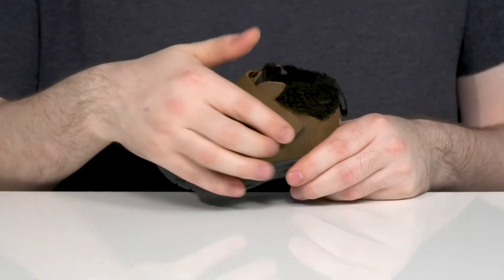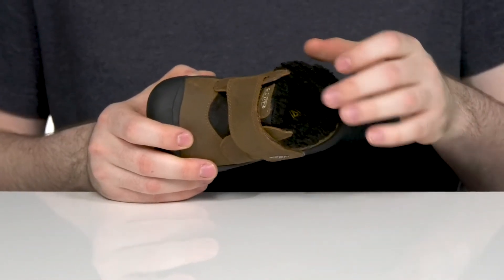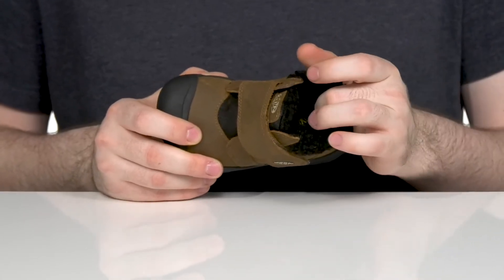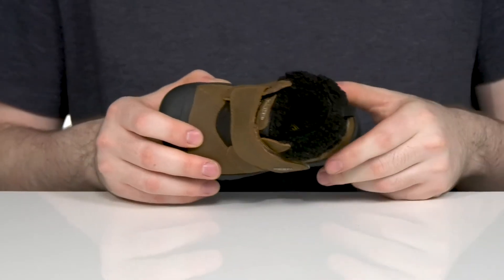It has a single hook and loop closure strap on the side for an adjusted fit, and the inner lining is a snuggly soft Sherpa that helps wrap around their foot, giving them all around protection and cushioning with a foam footbed in the bottom for even more comfort.